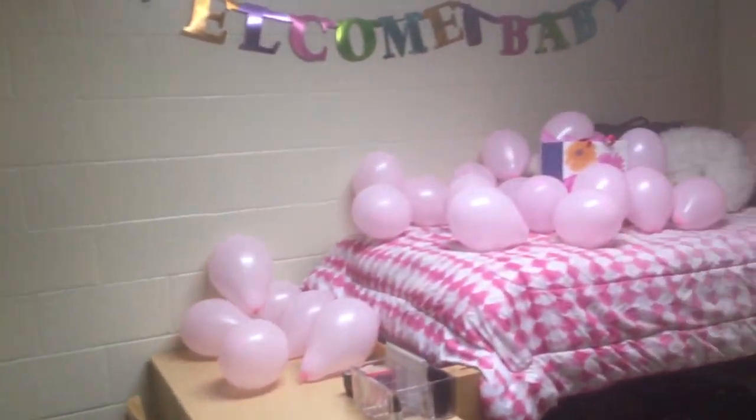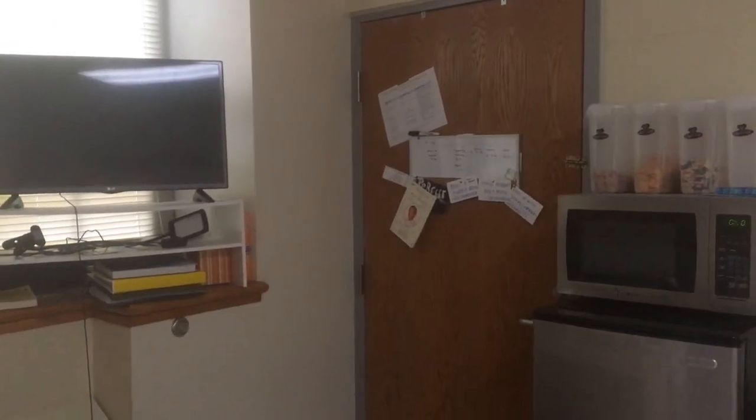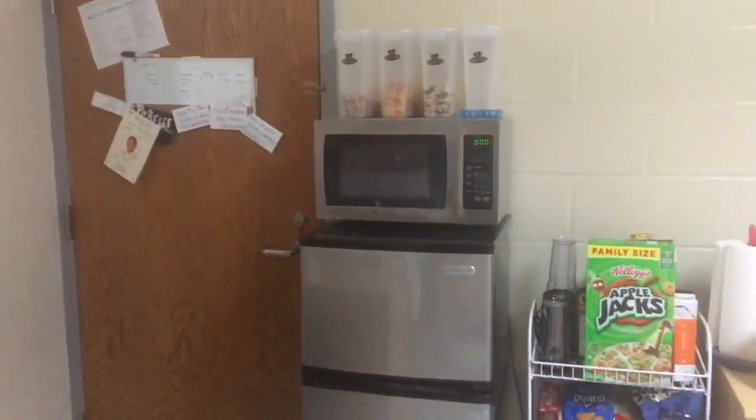So yeah, that's basically it — nothing too exciting. I'll be living here again next year, hopefully in the same room. I'll talk to you guys later.